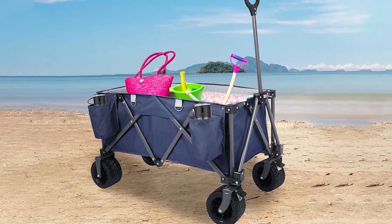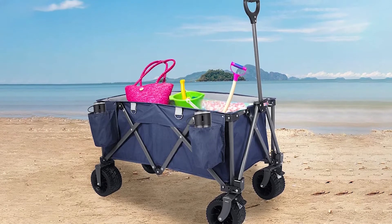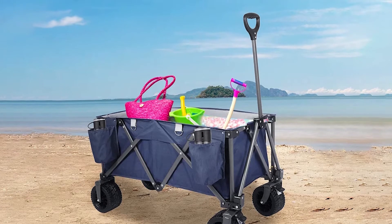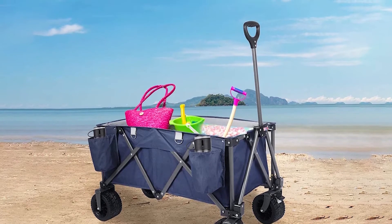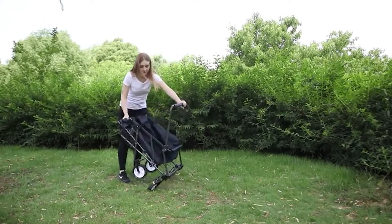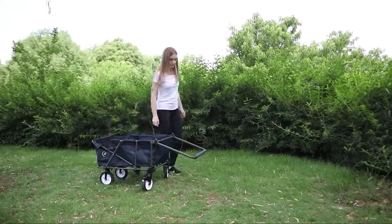The great thing about the Red Camp beach wagon is that it can be both pulled and pushed. The handle doesn't have a positional lock, so you can easily adjust it at any angle. When it's time to go, it packs down to only four inches thick, so it won't require much space in your car.